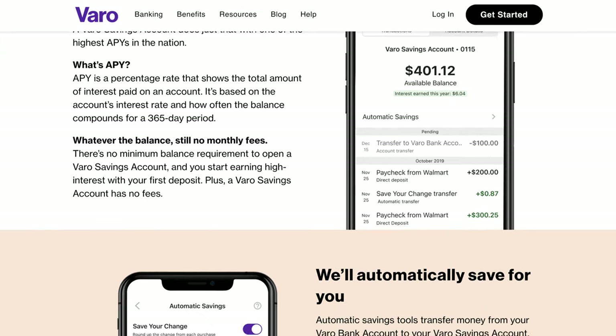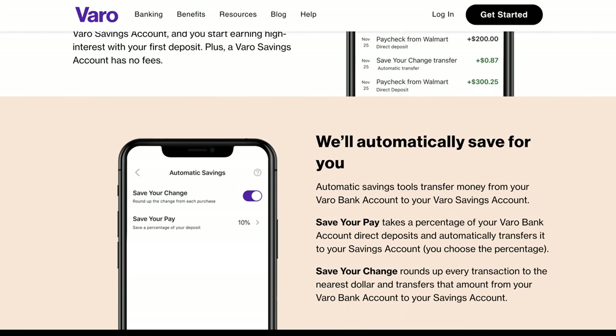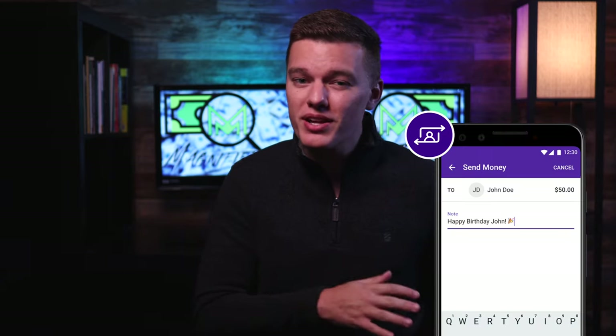Similar to Chime's roundup spending feature, Varo offers two savings tools: Save Your Change — the roundup feature we talked about — and Save Your Pay, which takes a small percentage of your direct deposits and automatically transfers it into your savings account. You can turn either of these off if you don't find them useful. They also have Varo to Varo for instantly sending money to friends or family, but similar to Chime, both parties need to be on the same platform, so you're probably better off using a third-party platform like Venmo or a service partnered with Zelle.